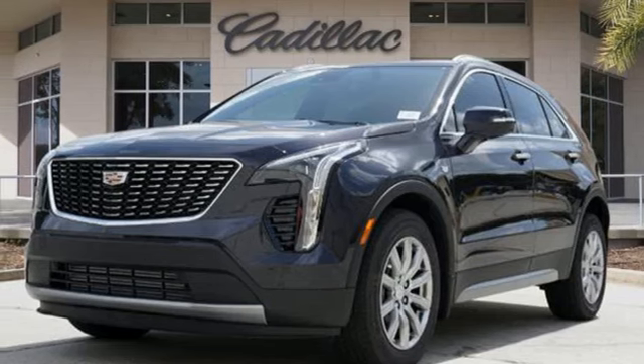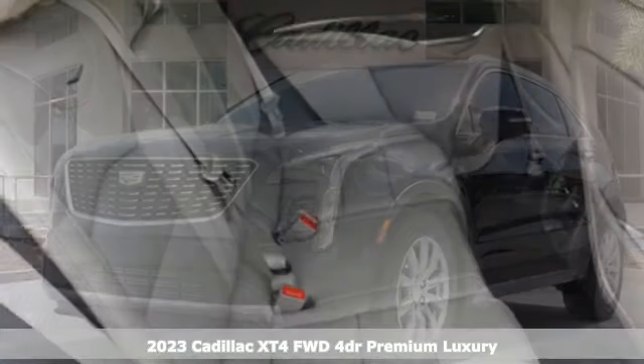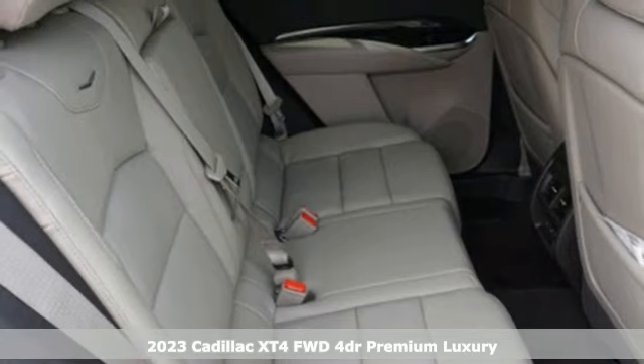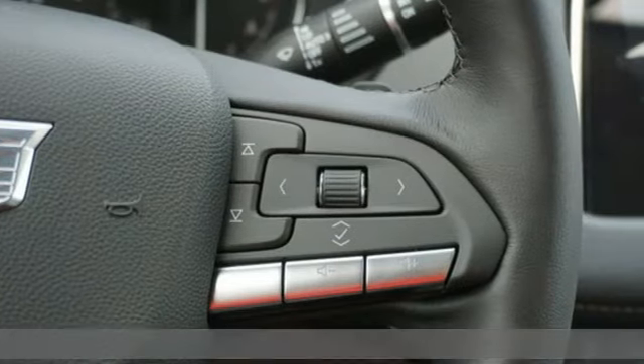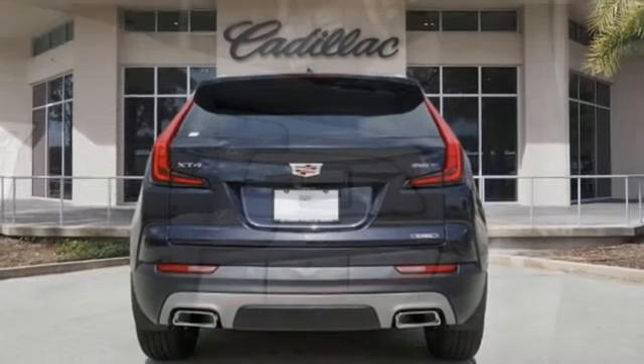It's a new 2023 Cadillac XT4. Cross out your old expectations of crossovers. This XT4 is a moving statement of big utility and plentiful features in a compact package.